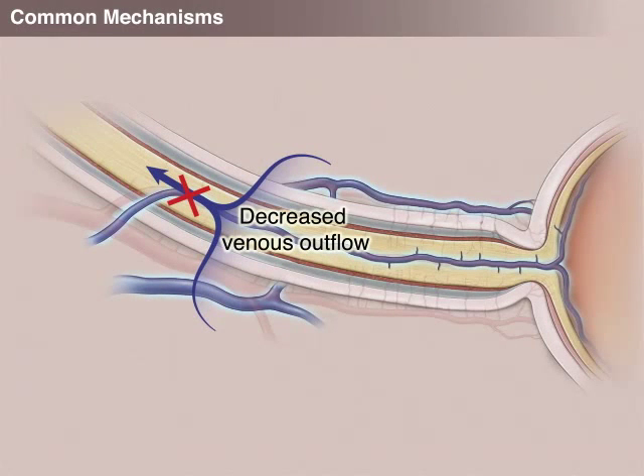The blocking of venous outflow also causes the veins to leak fluid and other substances that are toxic to the optic nerve. This is called venous infarction, or venous stasis damage.